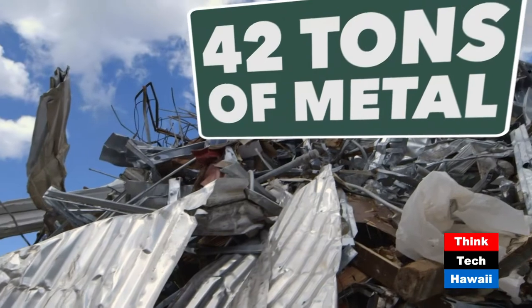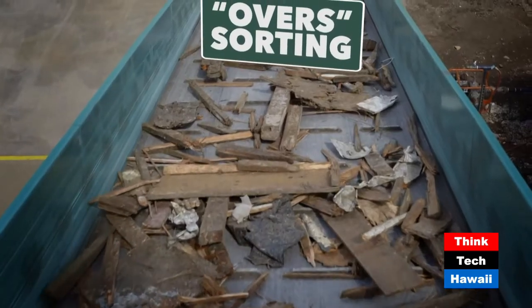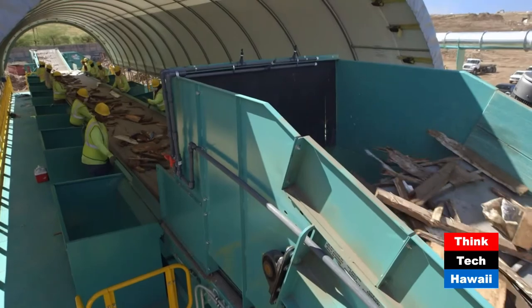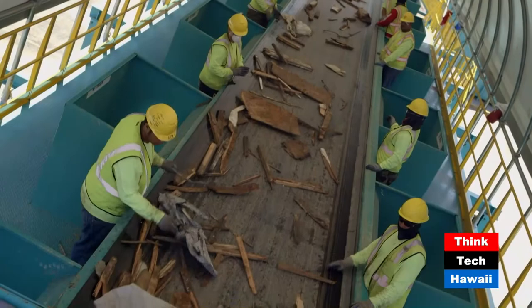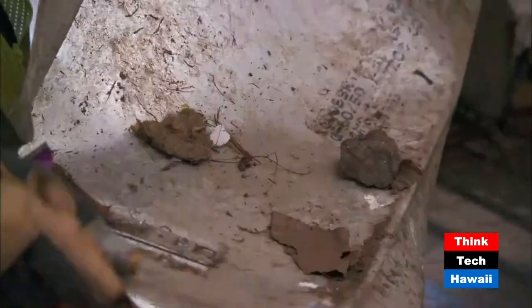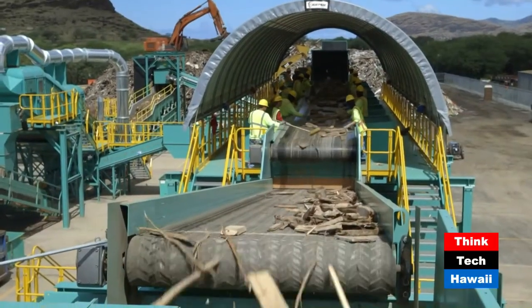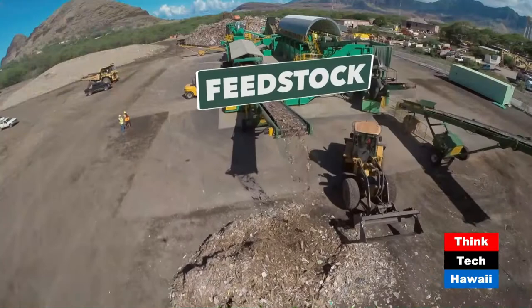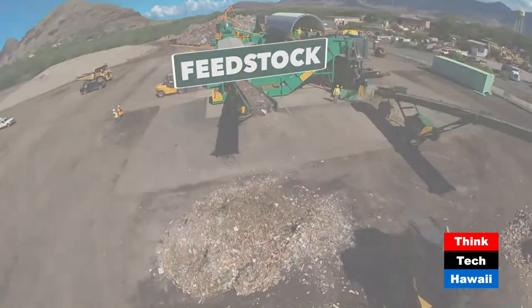Up to 42 tons of metals are pulled for recycling by PVT every day. Meanwhile, on the oversorting line, a team of 10 sorts debris 6 inches and larger, pulling pieces of metal and other materials from the debris stream into bins below for recycling. Debris suitable for feedstock is ground and shredded into pieces of uniform size. By now, all that remains is wood, plastic, paper, cloth, and other materials suitable for bioconversion.